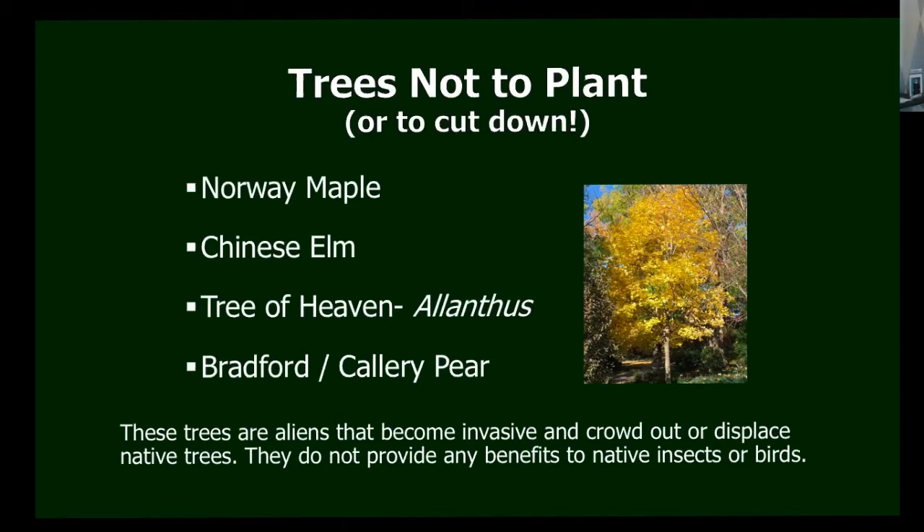The Bradford and Callery pears are ones you see often along roadsides. Many villages planted them because of their beautiful white spring flowers, but they are terribly invasive and cross-pollinate with our native pears, driving away native pears and plums from our woodlands. They are now on an invasive species list and nurseries are not supposed to sell them anymore, but there are certainly a lot of them out there. Cutting down a tree of heaven in my front yard was the first time I'd ever cut down a live tree, but they're doing damage to our habitats and provide no benefits.